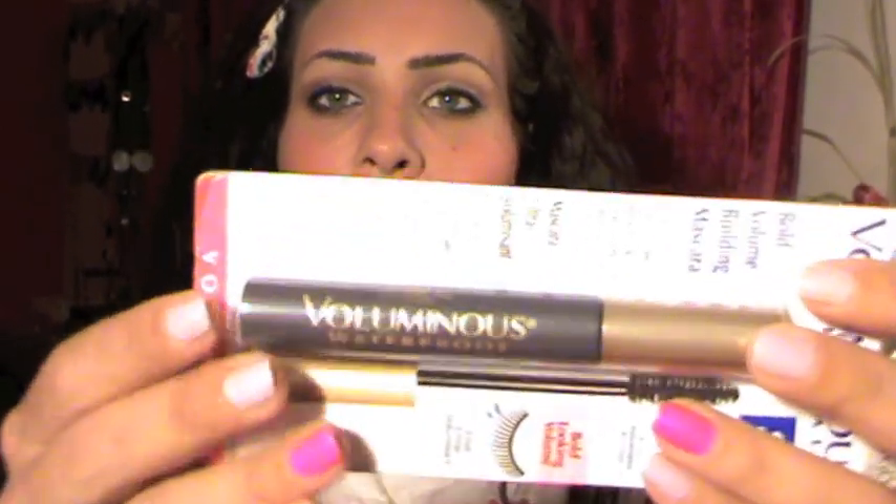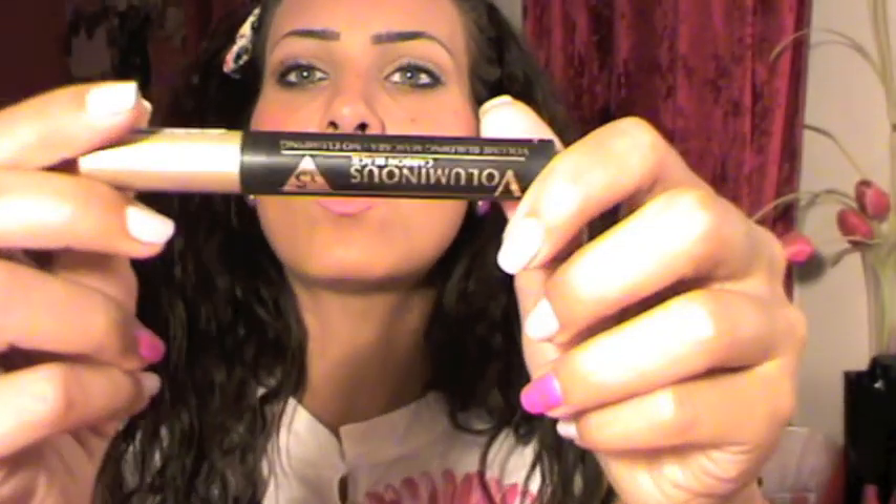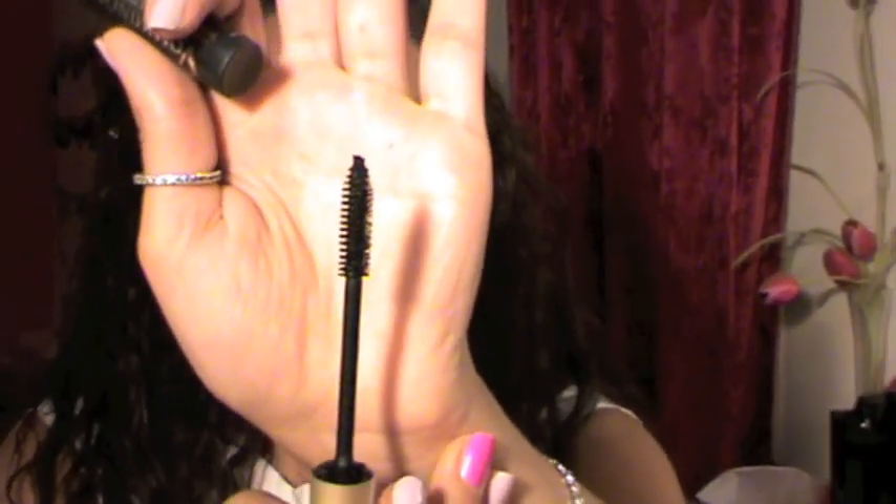Maybe I can mix the NYC bronzer with a darker color. Next I got the L'Oréal Voluminous Original Mascara — the waterproof version. I really like this mascara so I'm not going to open it now. Here's my old one to show you — this is the non-waterproof original. The waterproof one will probably be better for summer and I don't have many waterproof mascaras.